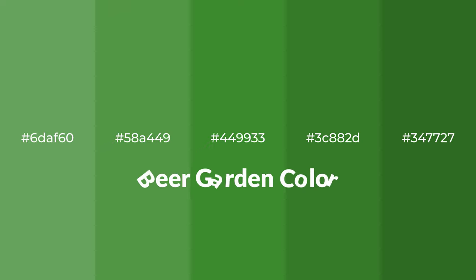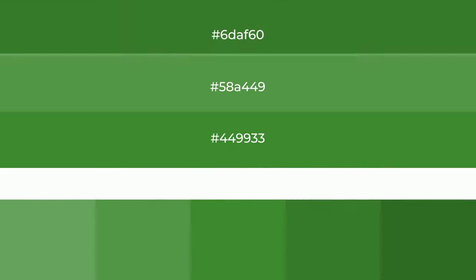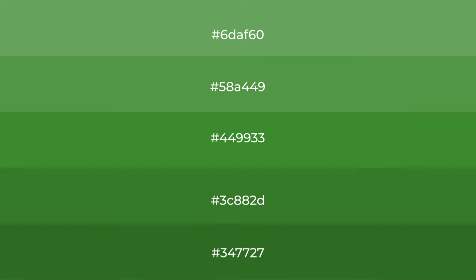Cool shades of beer garden color with green hue for your next project. To generate tints of a color, we add white to the color, and tints create light and exquisite emotions.